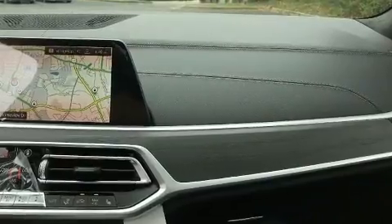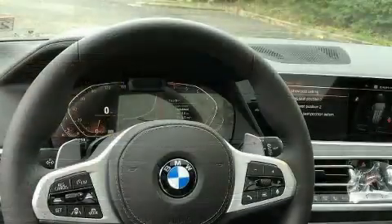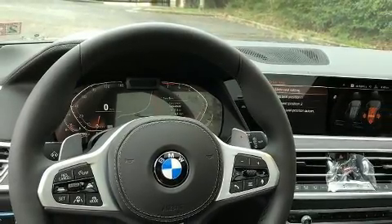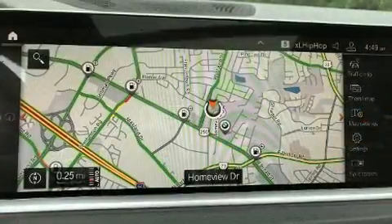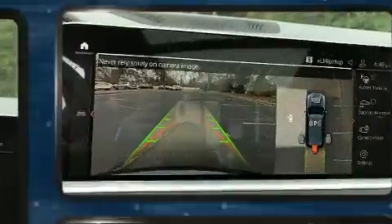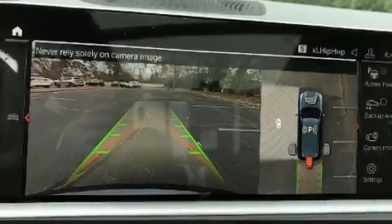A turbocharger further enhances performance while also preserving fuel economy. A wealth of standard features means that you no longer have to sacrifice, such as cruise control, power front seats, a blind spot monitoring system.